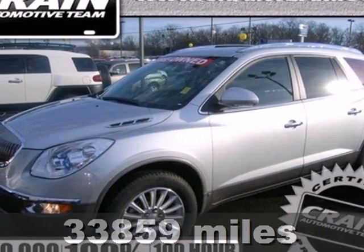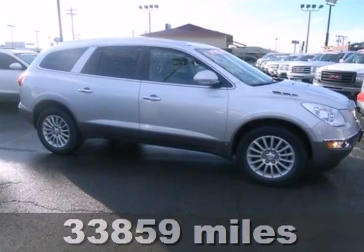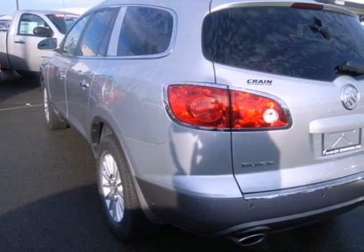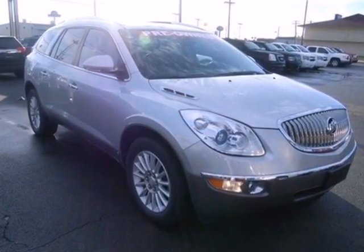Here's a 2010 Buick Enclave. This gorgeous Enclave crossover comes standard with Bluetooth, tilt and telescopic steering wheel, 3-zone climate control, power liftgate, 4-wheel ABS, child seat anchors, and a tire pressure monitor.